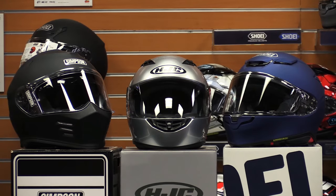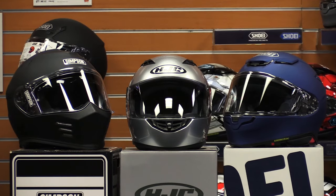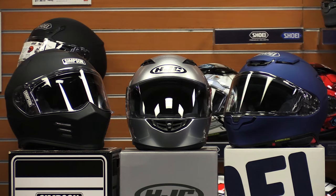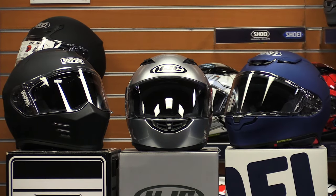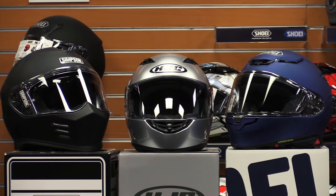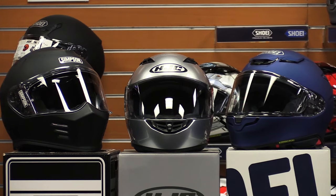Interested in buying a new full-face motorcycle helmet but not sure which one to get? At Chaparral Motorsports, we sell a variety of motorcycle helmets, including several full-face options. When it comes to features and price, we find that three options tend to be favorites among our customers.